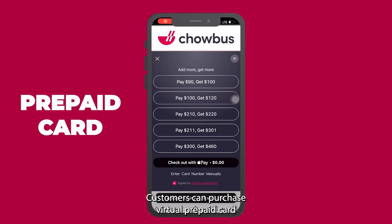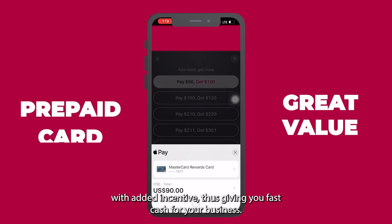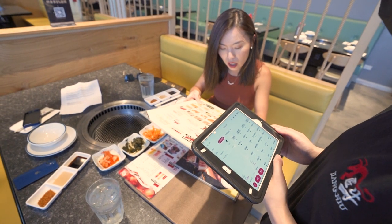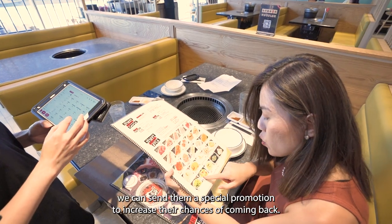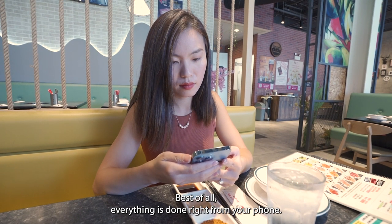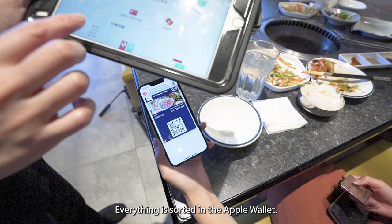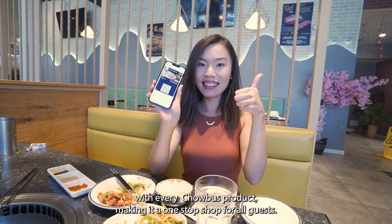Customers can purchase virtual prepaid cards with added incentives, giving you fast cash for your business. If a customer has not visited your restaurant in a while, we can send them a special promotion to increase their chances of coming back. Best of all, everything is done right from your phone — everything is stored in the Apple Wallet. The program works with every Chowbus product, making it a one-stop shop for all.